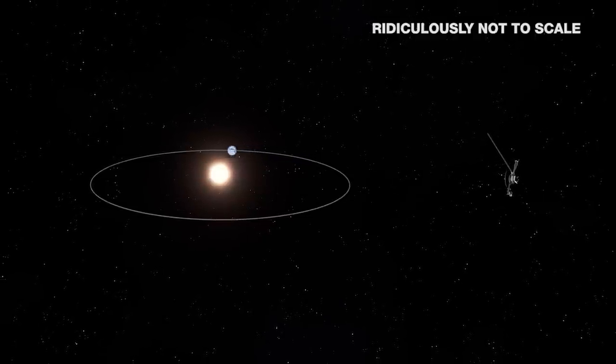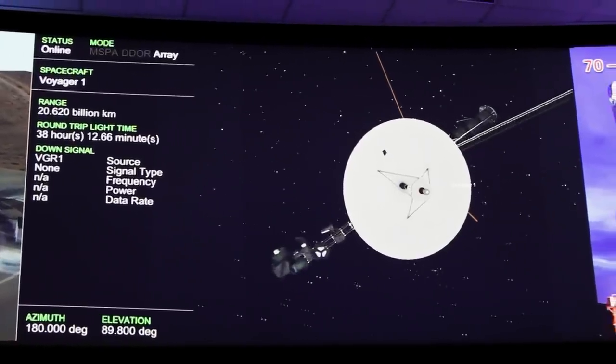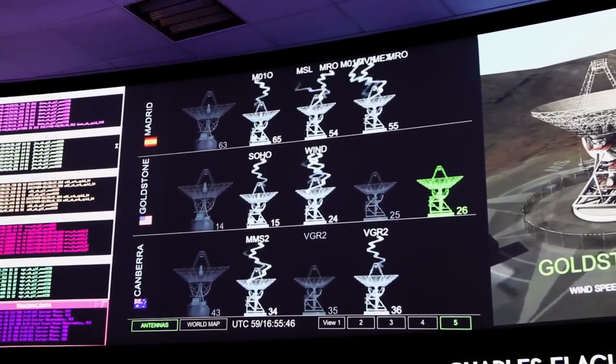In terms of checking in with spacecraft, think with Voyager, for example — we probably downlink from them almost every day. Because again, there's a lot of good data, but when you're only coming at 160 bits per second, it takes a long time to get that data off the spacecraft.